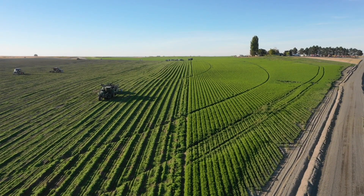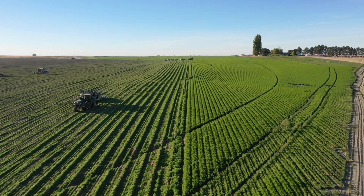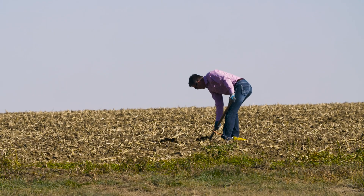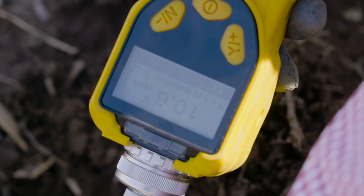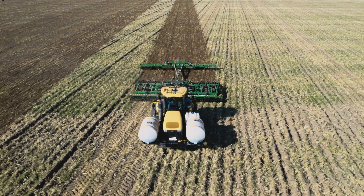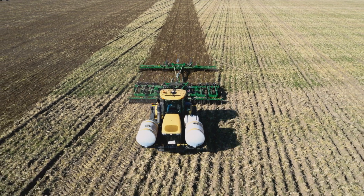Decades of proven results show that metam sodium is a reliable tool for suppressing weeds, diseases, and nematodes. But recent research from Novosource reveals surprising new findings that are helping applicators gain a greater understanding of how to enhance the performance of this reliable product.